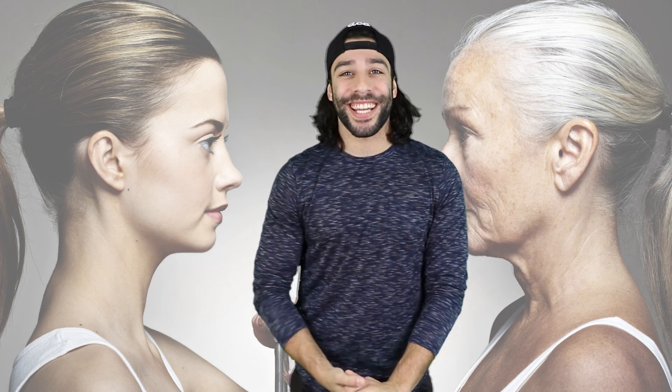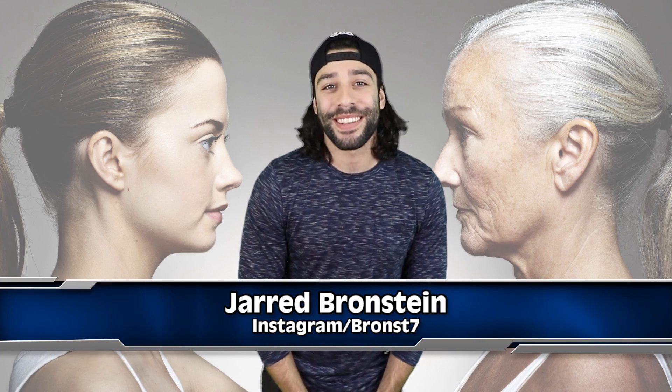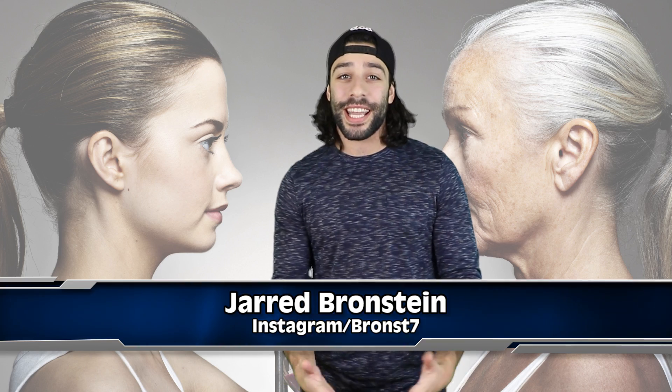Hey, what's going down, you tater tot looking potatoes. I know some of you have probably rattled that I'm back, but fear not, it's only for a few days, but like I said I'll be here every now and then. My name is Jarred Bronstein and now it's time to talk about how scientists are reversing the aging DNA in mice and how it could affect us human potato beans.